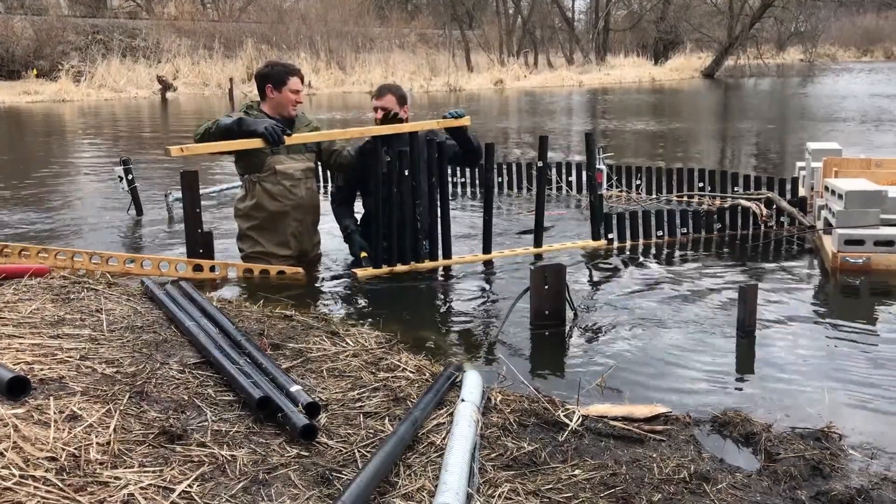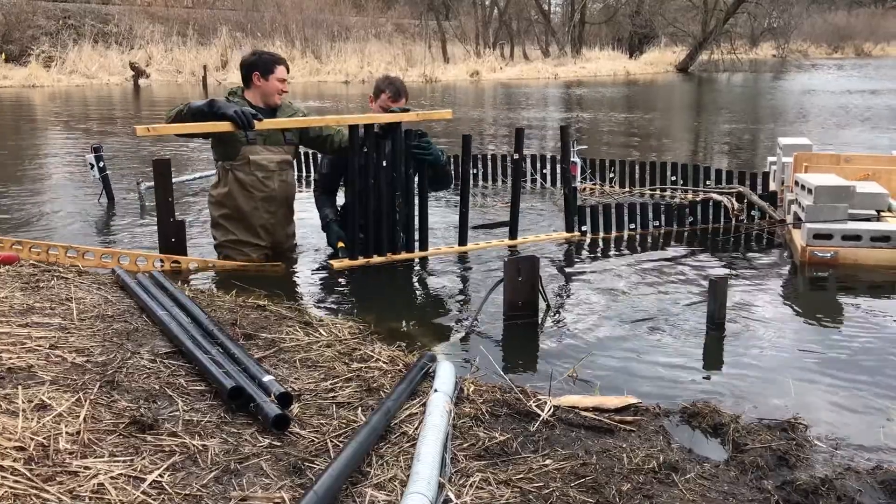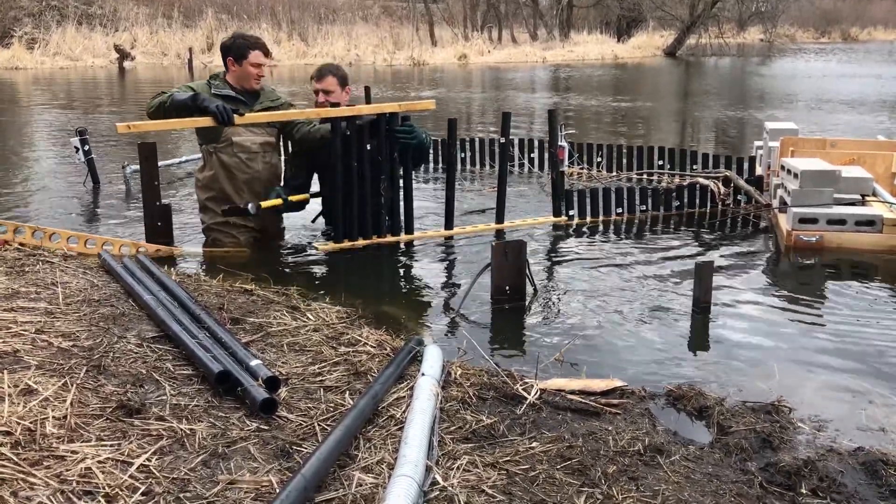Those fish are directed towards our passageway, which we call the gate. We know that they're approaching the gate, but they're not swimming up the ladder yet, so we're trying to solve that particular problem.